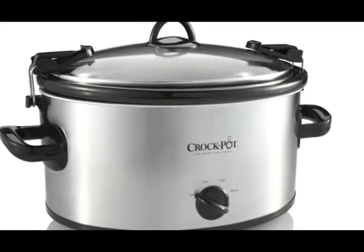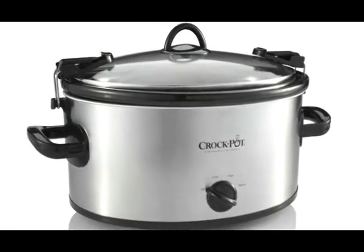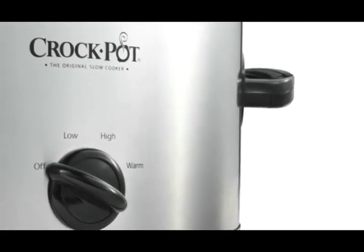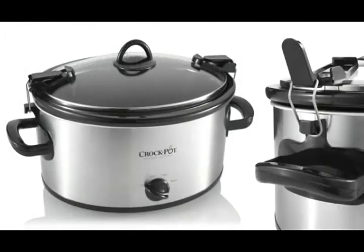Introducing the Crock-Pot Cook & Carry Slow Cooker, a cooking solution that is as at home in the kitchen as it is on the road. The stylish stainless finish looks sleek and clean on any countertop. And the secure fitting lid and locking system ensures that your recipe can go wherever you go with no hassle and no mess.